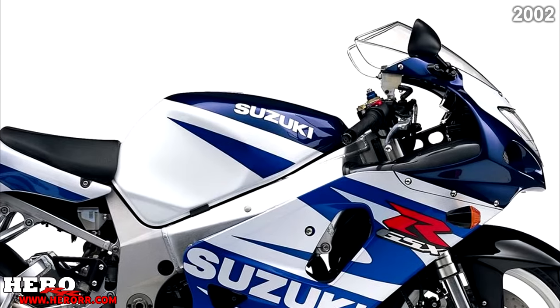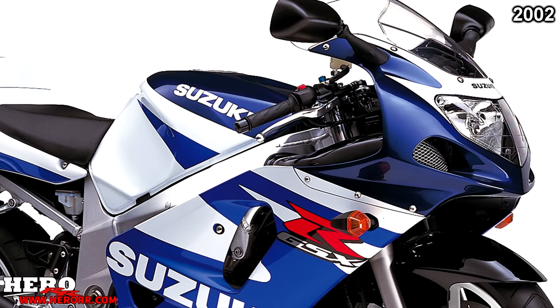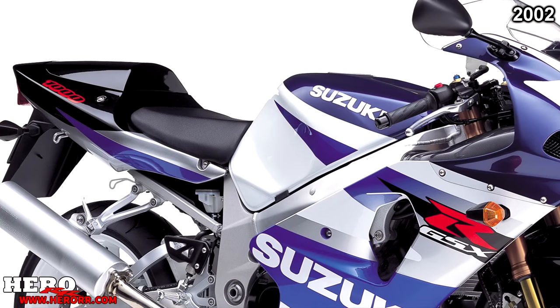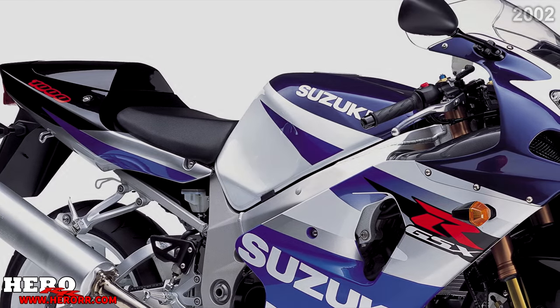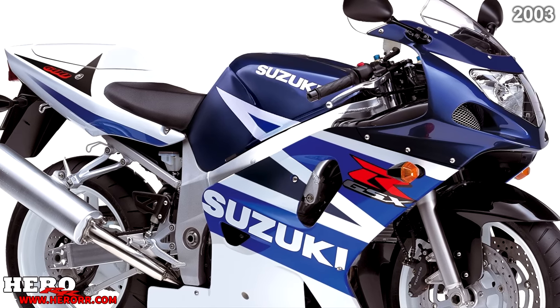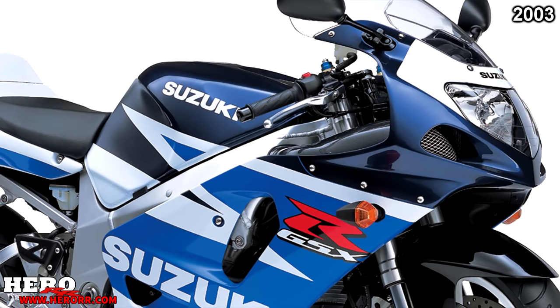With such a splash from 2001, it's clear that Suzuki needed a break — the 600, 1000, and 750 saw no changes for the 2002 model year. In 2003, the 600 and 750 had no updates as Suzuki set their sights on their relatively new 1000.